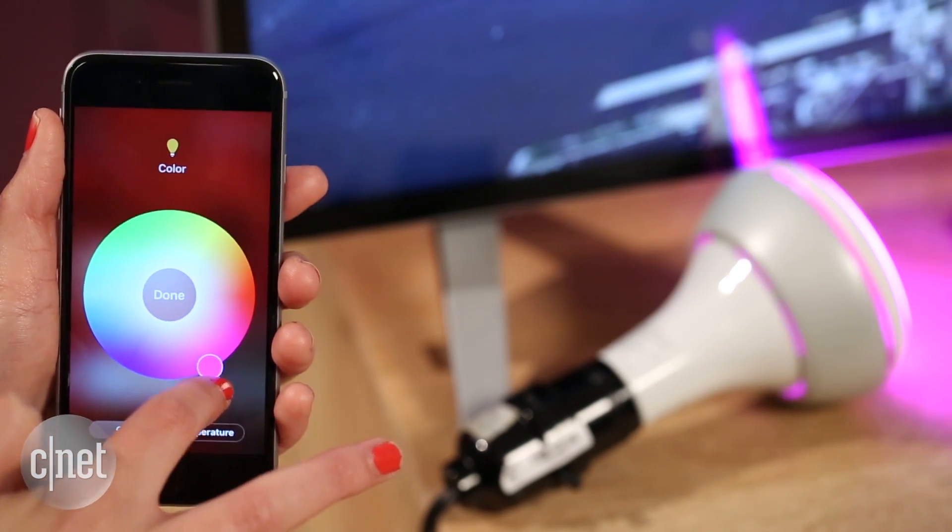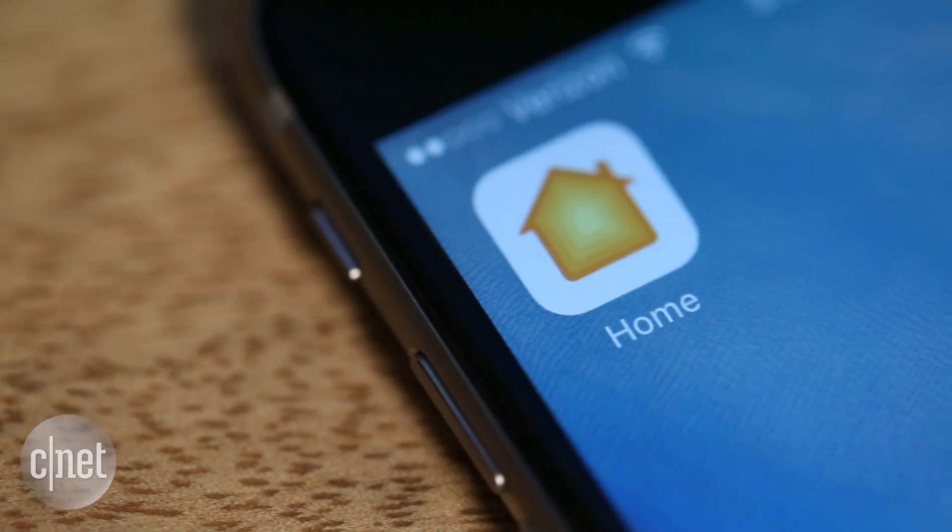That's something we'd love to see in the final version. It's still in beta, so it's definitely early to make a judgment on this software. We see potential here, so hopefully the final version of this app will give HomeKit a stronger position in the smart home.